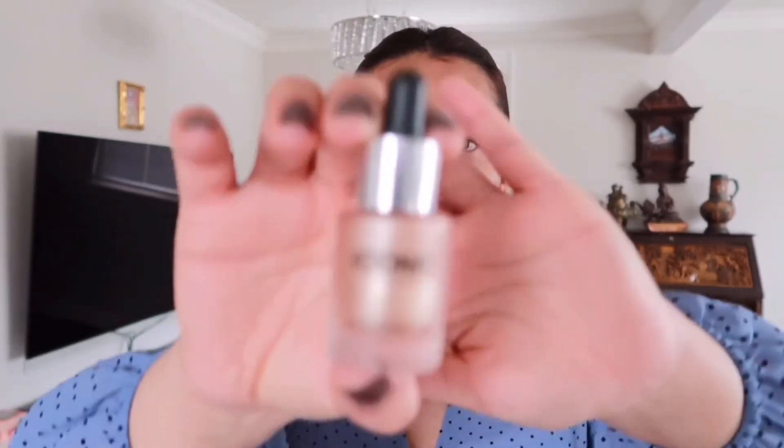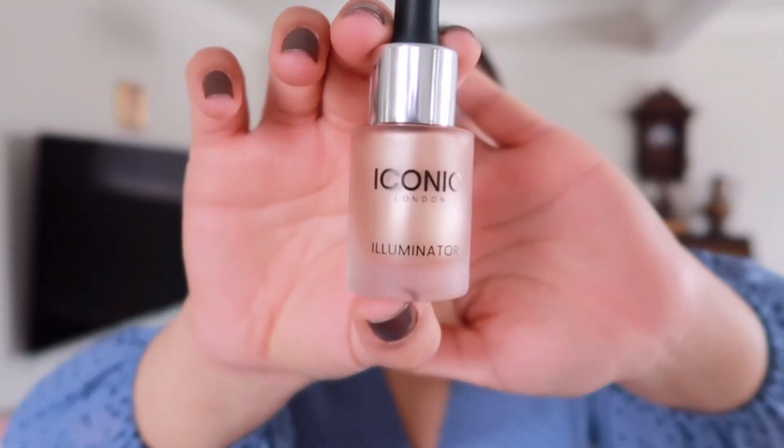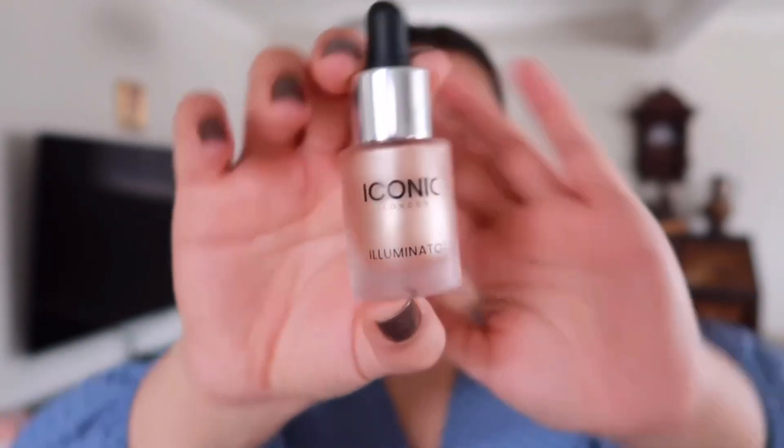Next I'm going to take this luminator from Iconic London to give me that glow from within look, and I'm going to apply it directly on my face and blend it out with my fingers.